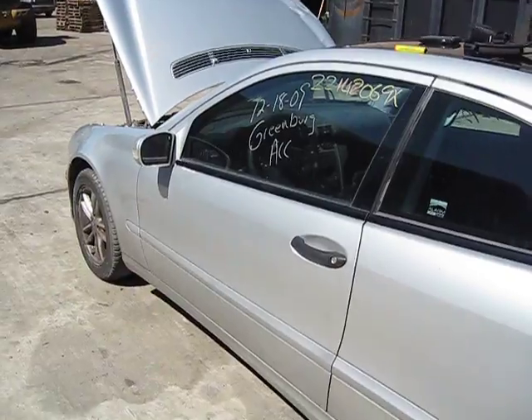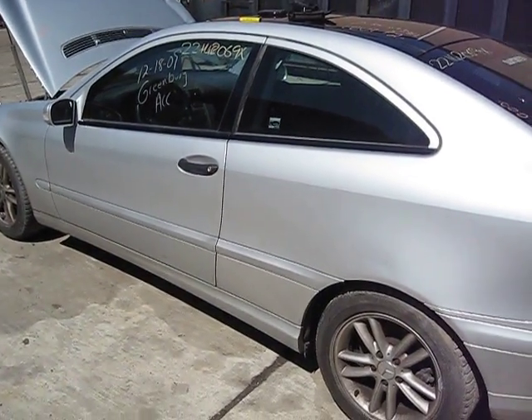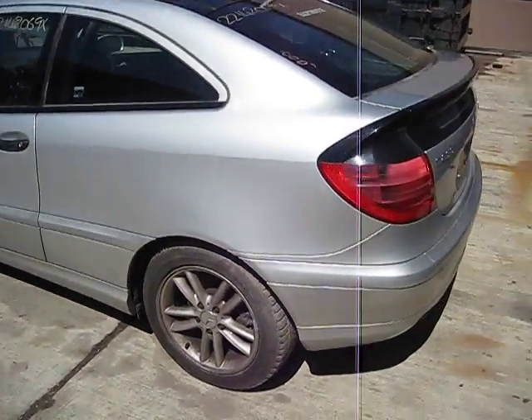We purchased this vehicle locally through one of our auctions due to the front end collision. The vehicle does run and drive exceptionally well.